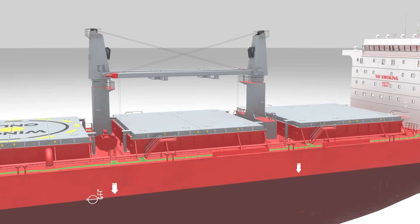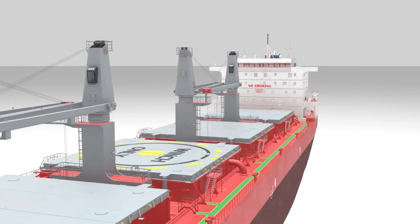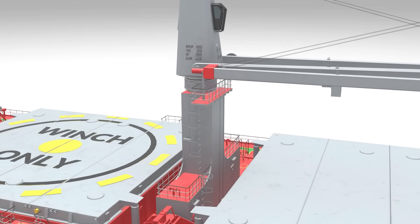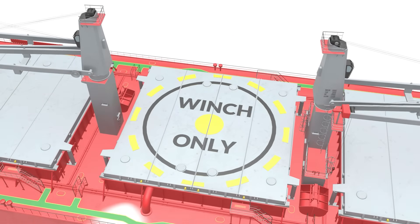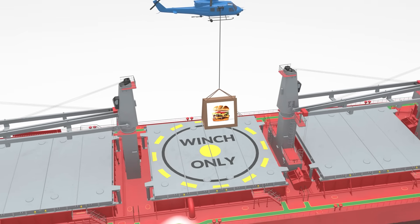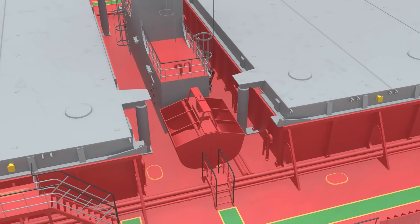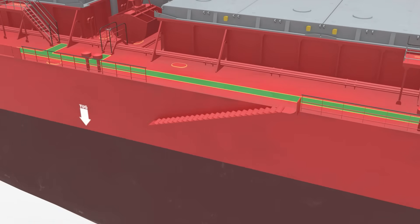Bulk carriers are equipped with cranes on board, allowing them to unload cargo without relying on port infrastructure. Workers must climb a ladder to the control cabin to operate the crane — there is no elevator. On the center hatch, a marking reads 'Winch only' — this is not a landing pad, but a designated area where a helicopter can lower supplies or personnel using a winching system. Other deck equipment includes the clamshell bucket and gangway used for boarding and disembarkation.